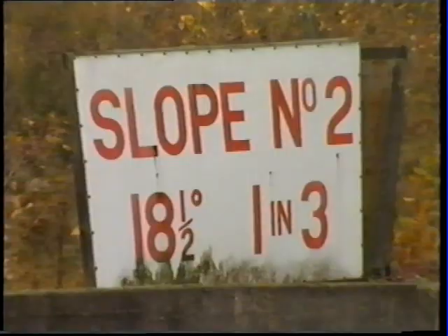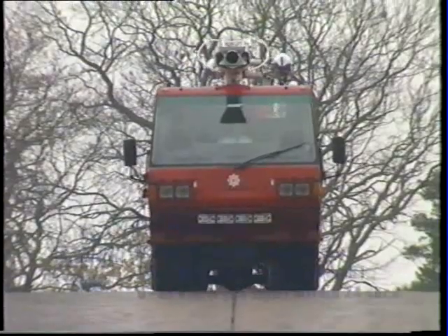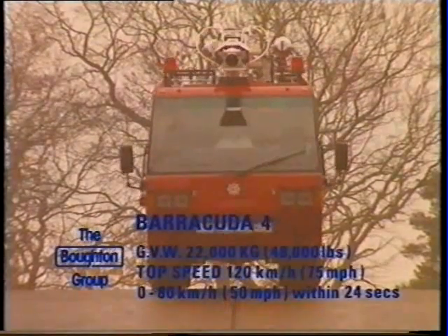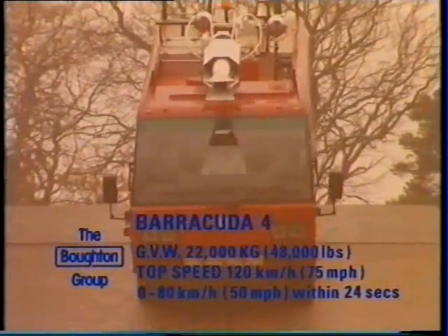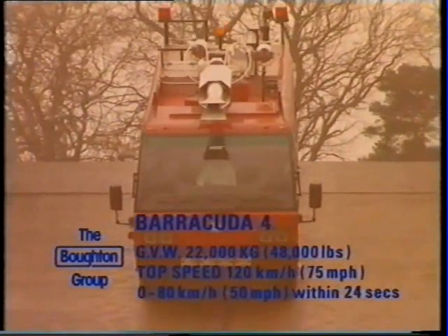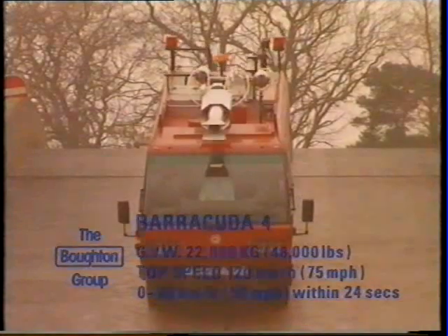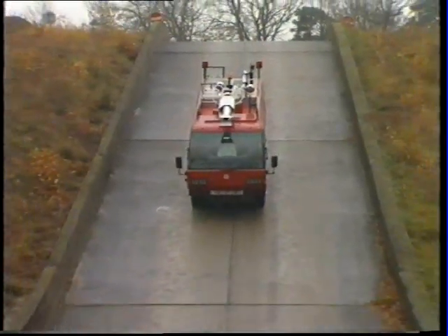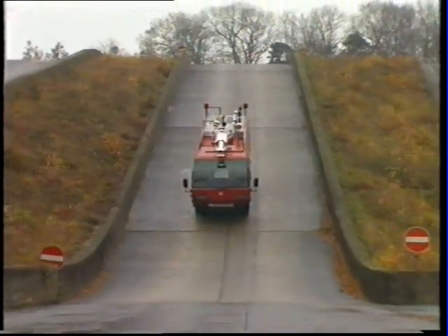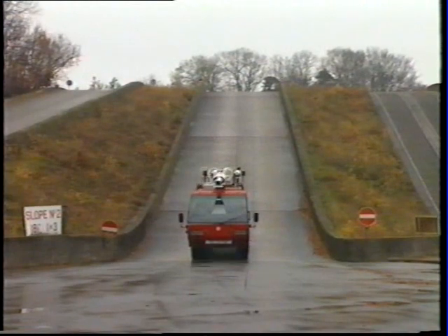The Barracuda-4, powered by a V8 Detroit diesel, has a gross vehicle weight of up to 22,000 kilograms, a top speed of 120 kilometers per hour, and acceleration from 0 to 80 kilometers per hour within 24 seconds. It can carry up to 7,000 liters of water and foam.